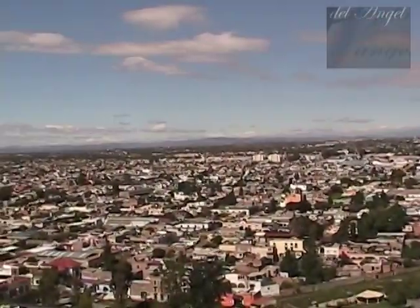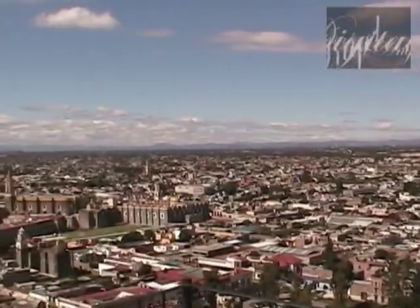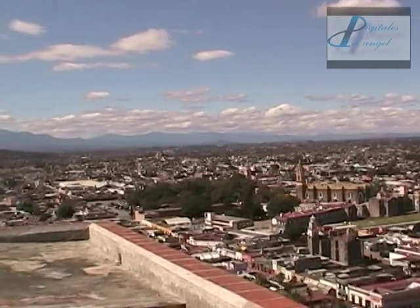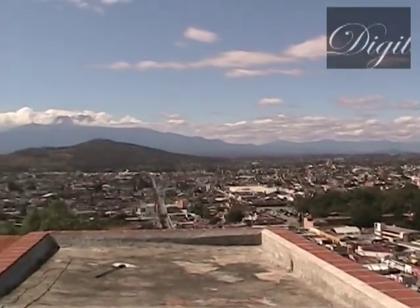Y con esta panorámica nos despedimos. Esperamos que esta cápsula haya sido de su agrado, o más aún, de su completo interés.